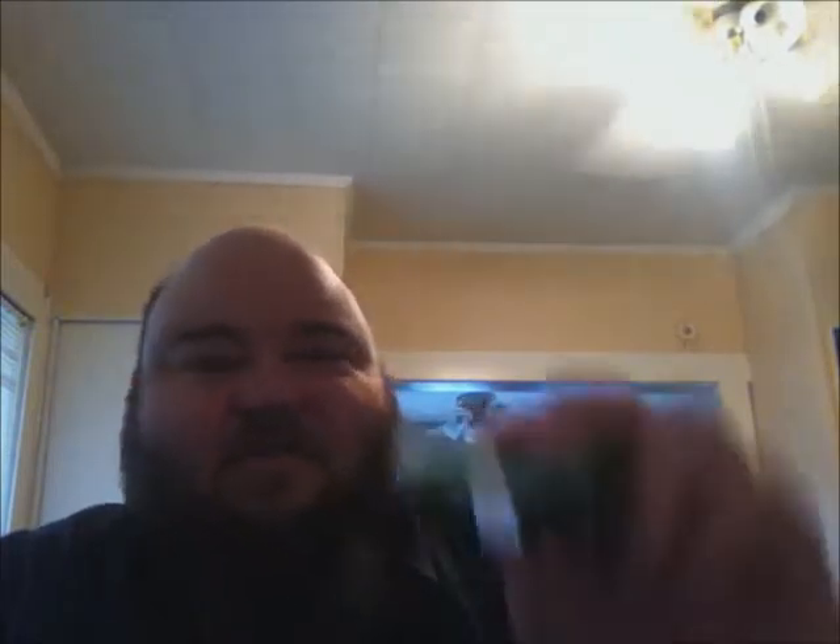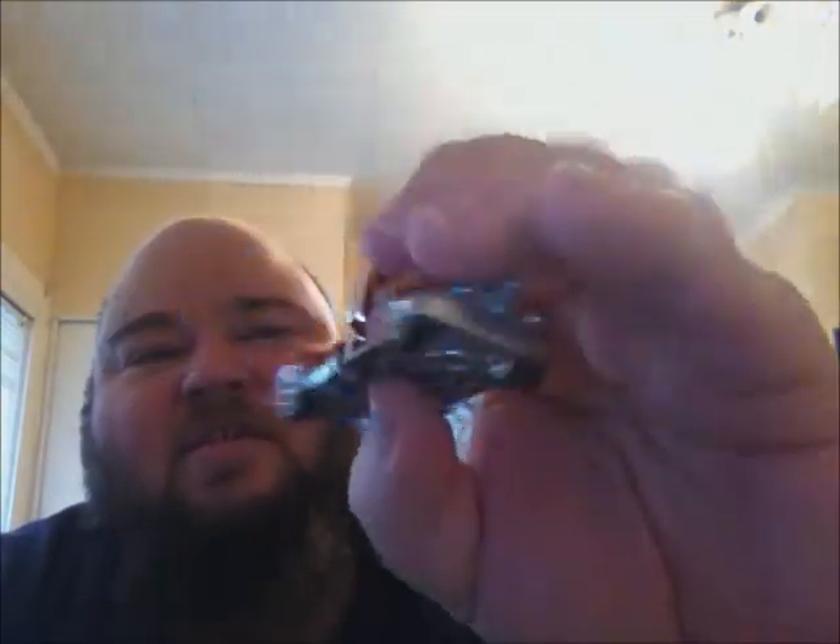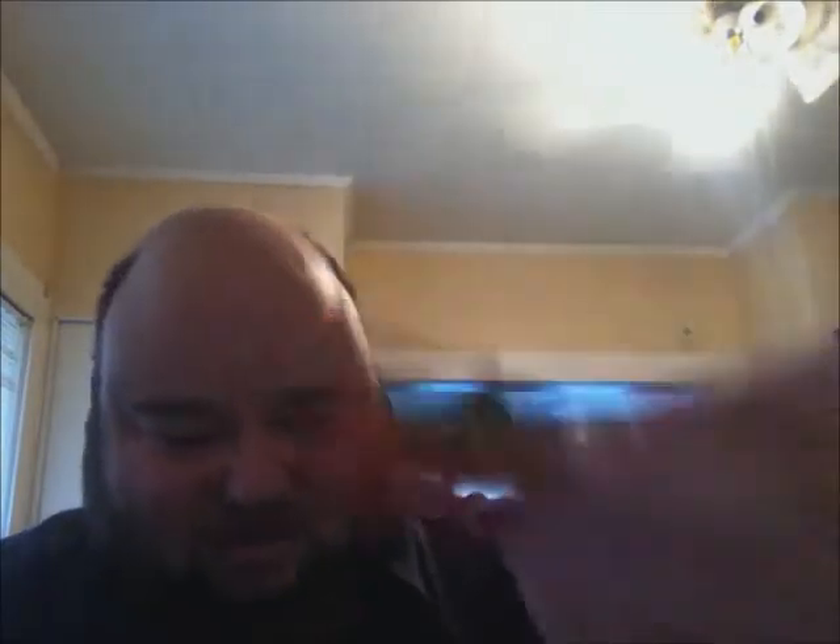Got a Mustang here. And what's this — a Backdrafter. Might be pretty quick on the track. Got a Blazer — I think I have a couple of these to customize. Got a helicopter — my niece likes the helicopters, that's pretty cool. And I like this Dodge — the one done in the dress style, it's pretty cool. I've got a couple of those I'm gonna customize.